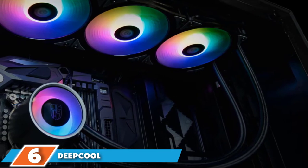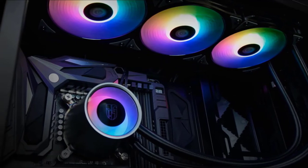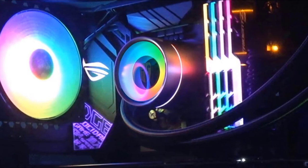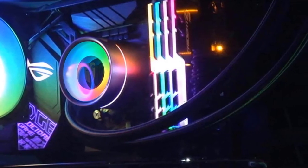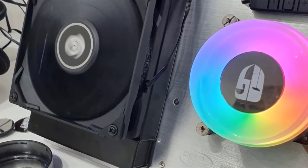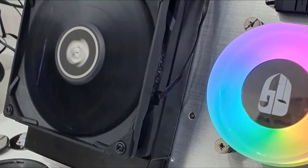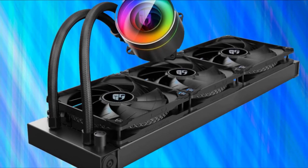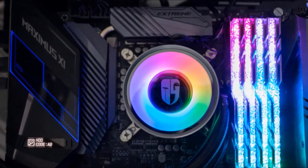The number 6 position is dominated by the Deepcool Castle 360 EX. This liquid cooling system has proved to be fairly simple to install and efficient in performance, easily coping with the hottest modern processors in overclocking and supporting a wide range of current processor sockets. The quality of its manufacture is at a good level. The refrigerant can be replaced if necessary, and the package includes everything you need plus a few pleasant accessories. The LED strip and RGB backlight in the water block are a nice touch.